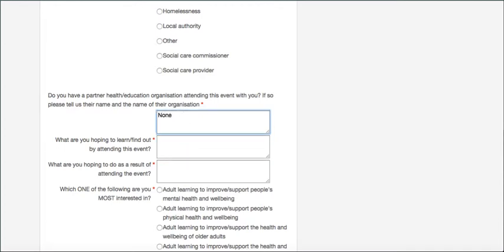Then we ask you to enter some text in two boxes: one asking what you're hoping to learn or find out by attending this event — for example, I would like to know more about learn to be — and the other asking what you're hoping to do as a result. I'm hoping to spread evidence more widely via the Healthier FE website.